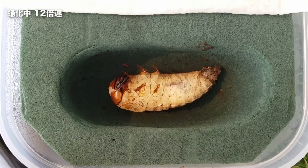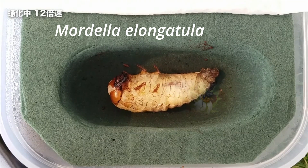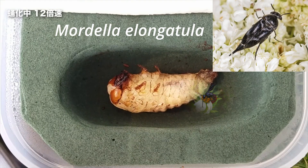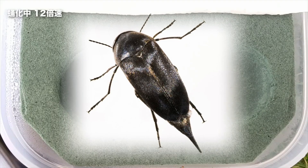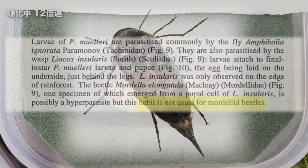One thing of neat notice is that a beetle, Mordella elongatula, emerged from a pupal cell of a wasp parasitoid, which suggests that this beetle is a parasite of a parasite of a host. But this is quite unusual for this kind of beetle, so more needs to be researched.